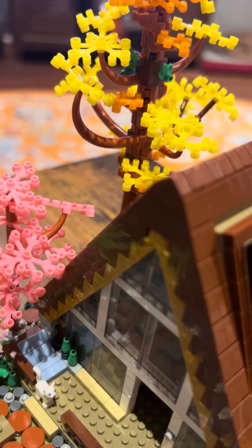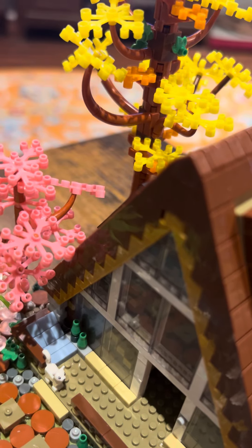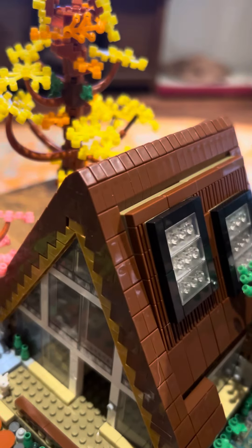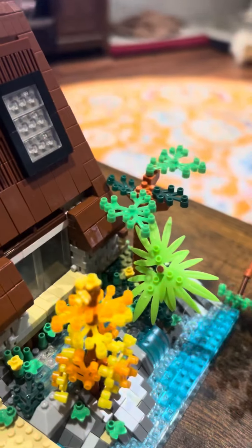Once it starts falling apart they all start falling apart. It's very, very difficult to do. Okay, so that tree is just gonna be down.